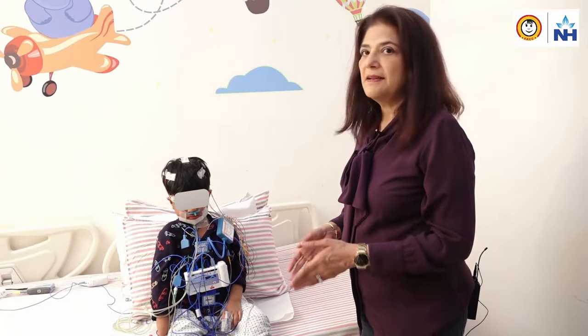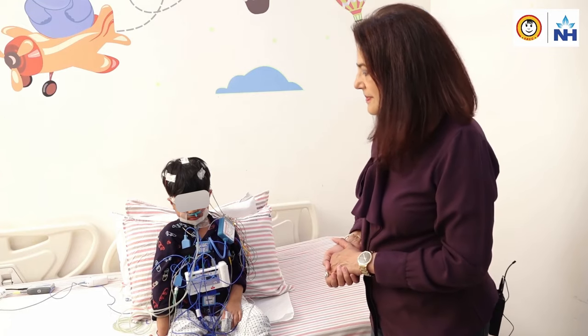This is our sleep lab at the SRCC Children's Hospital, and this little girl here is undergoing a sleep study. She is already set up and hooked up to the lab.